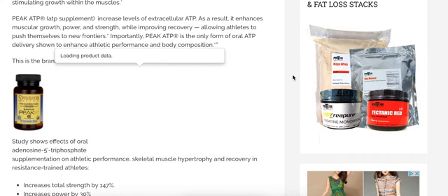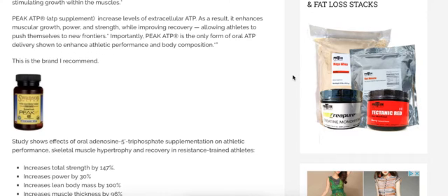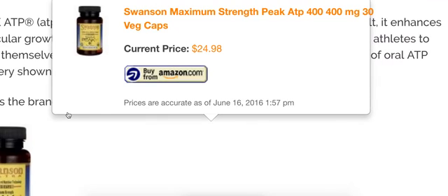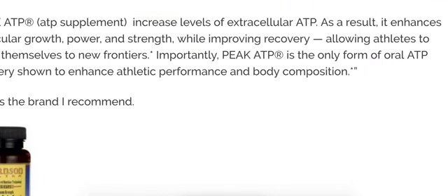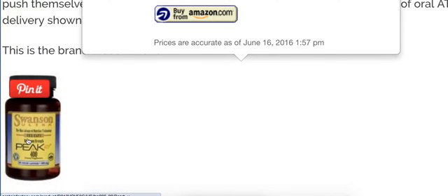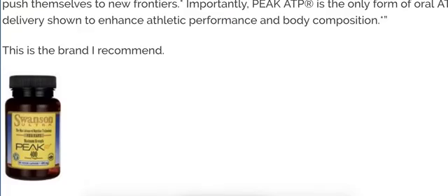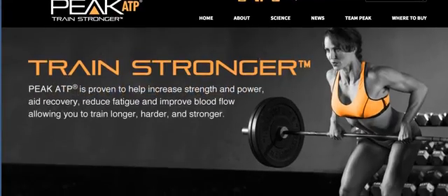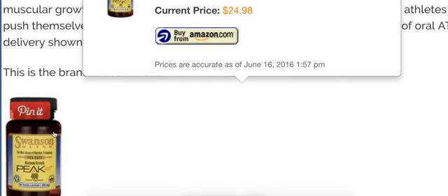I've been manufacturing supplements for almost 20 years, and I know a lot about supplement manufacturing. As you can see, you see the Swanson right here — they're using the logo. That means they're authorized by the company that makes it to use the logo. This is the brand you buy. You can just click on it and it'll take you to Amazon. It's 24 bucks — pretty cheap. Get the Swanson one.